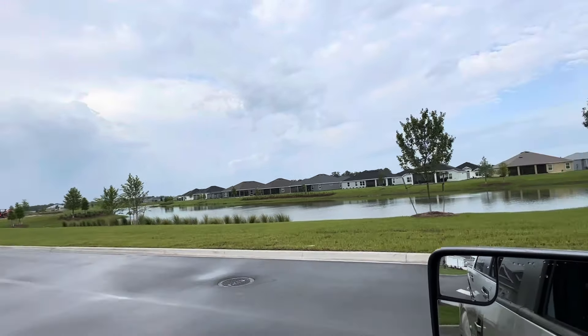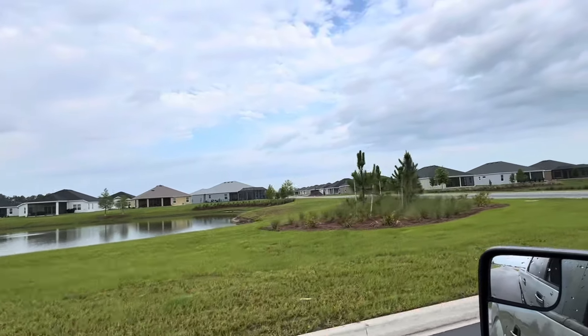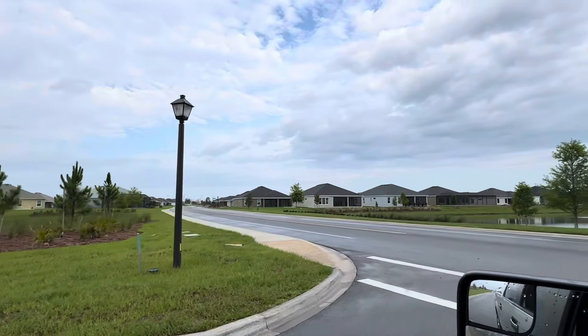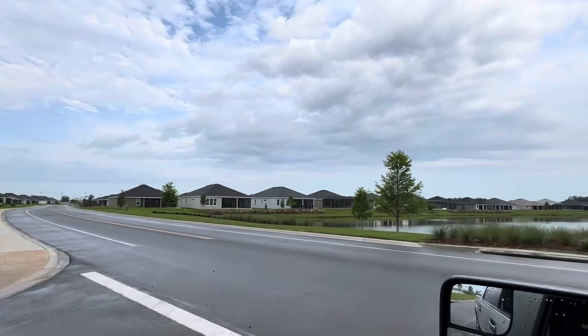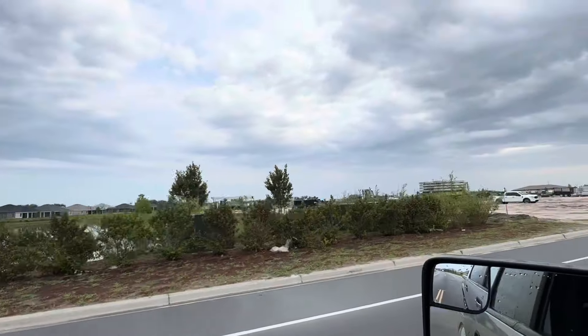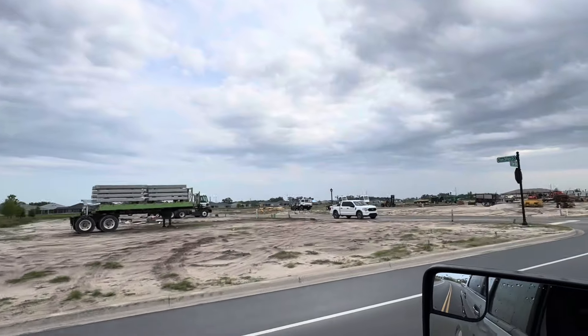Back on Jeff Anderson Way. I'm going to get back on Bar Boulevard and go ahead and head on out of here. Hope this is helping some folks, guys.